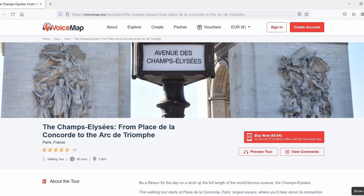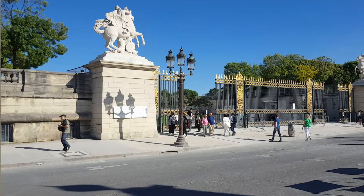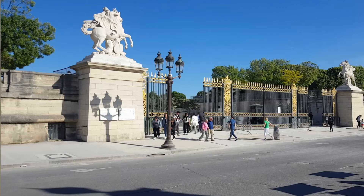My GPS guided audio tour is now available for the VoiceMap Touring app, which you can download on your phone. The tour starts right outside the garden gates of the Tuileries Garden, where my Tuileries Garden VoiceMap Tour ends, so you can segue directly from my garden tour to the Champs-Élysées tour.